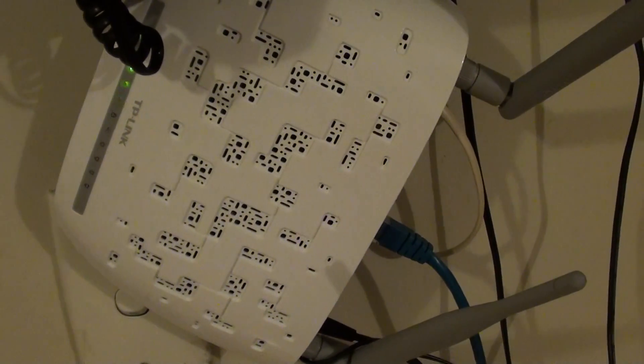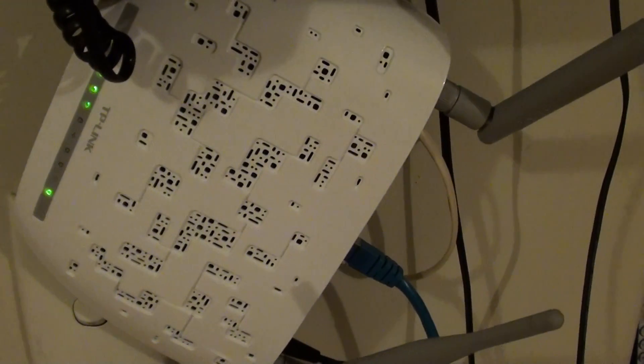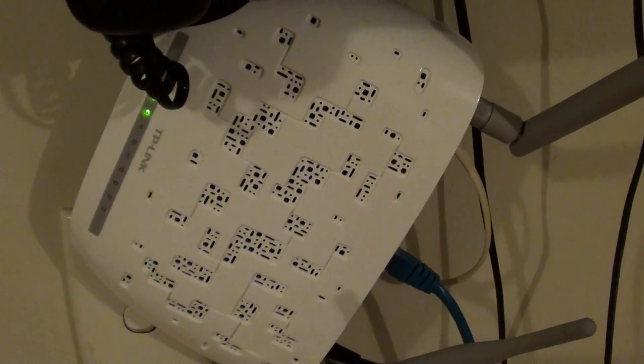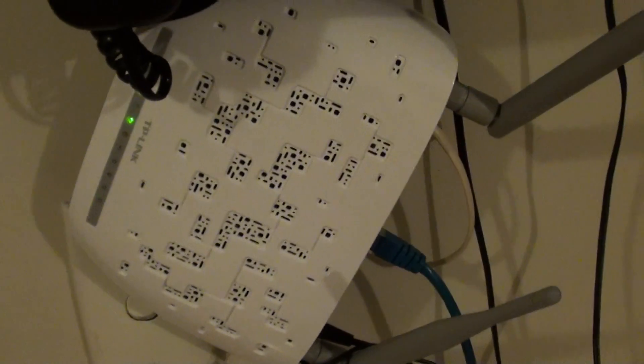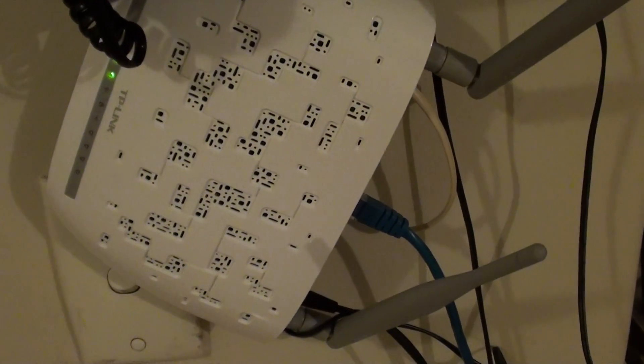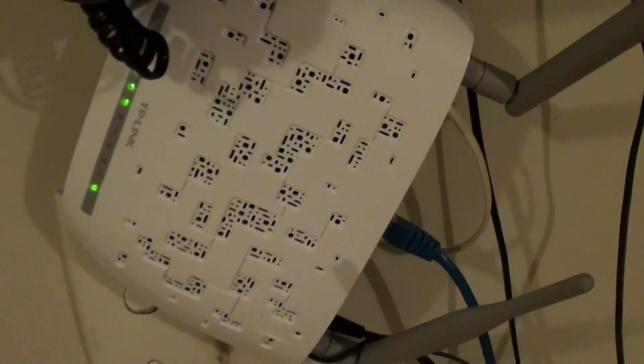If you try all of that and it doesn't work, you could give your network provider a call to see if they can help you — they can give you some troubleshooting hints. And if after they try to help you and you still have a very slow internet connection, then I think it's time to get a new modem.